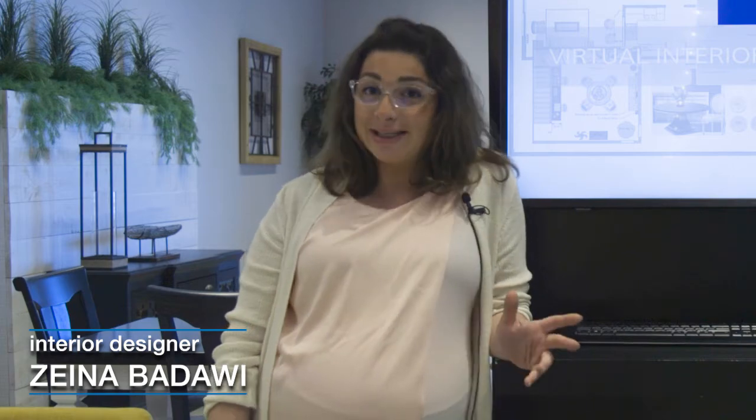Hello everyone, my name is Zeyna. I'm the interior designer of the Kaneda location for Lazy Boy Ottawa and Kingston.